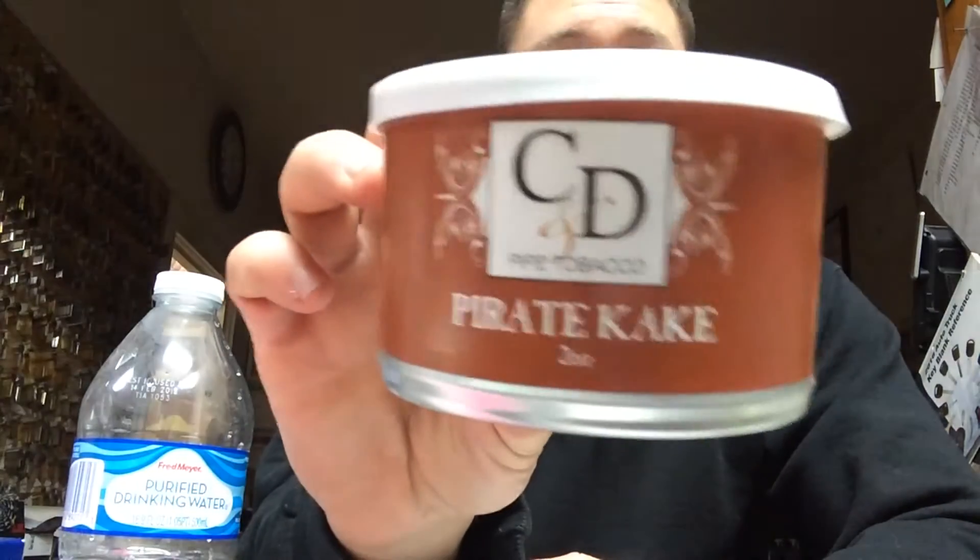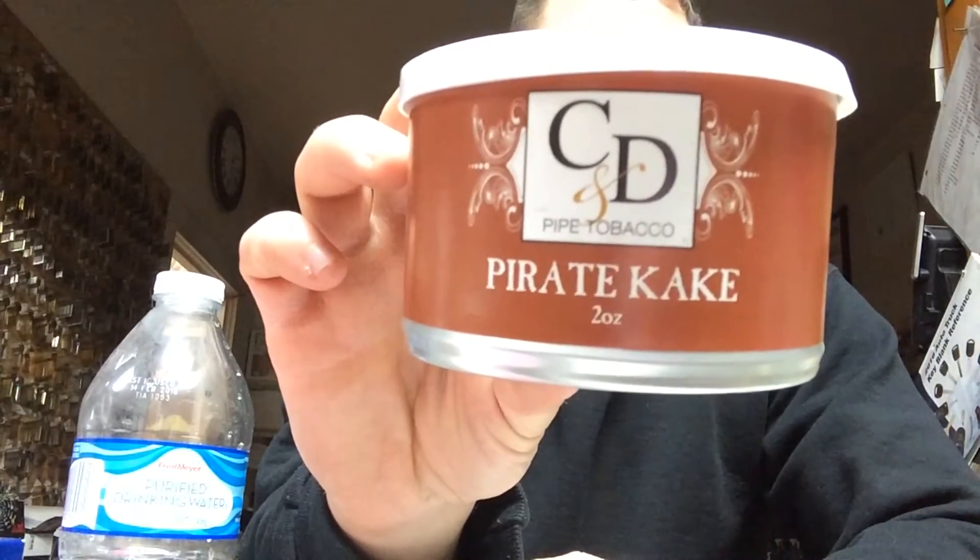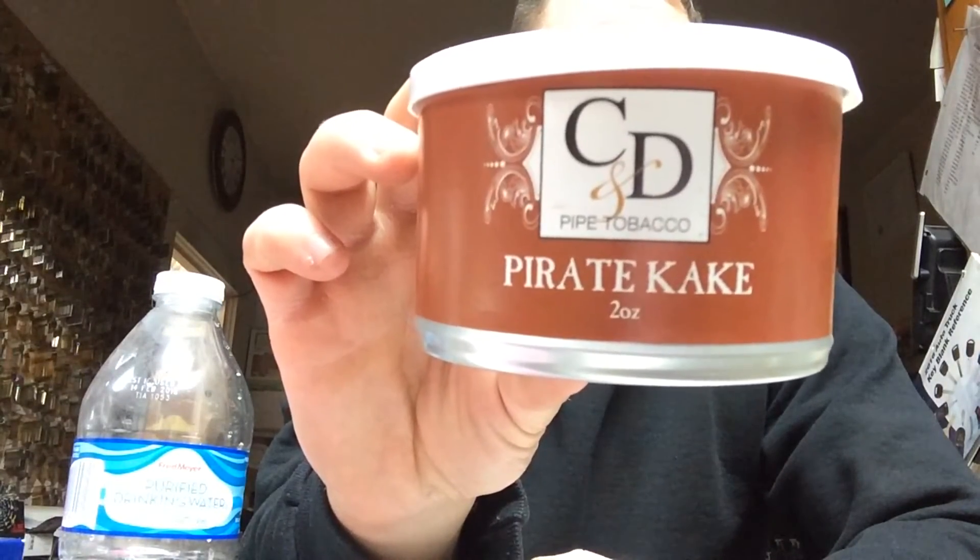What's up YTPC? This is DSG Pipe Smoker with another pipe smoking video, and today I am doing a tobacco review on Cornell and Diehl's Pirate Cake.